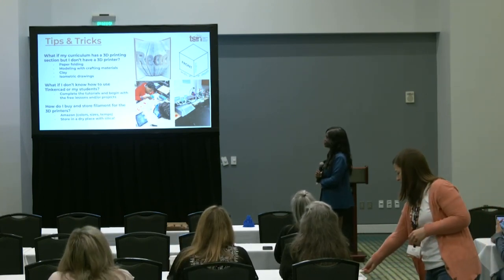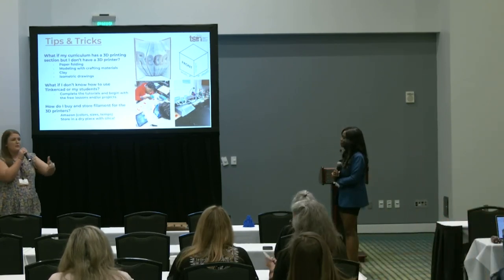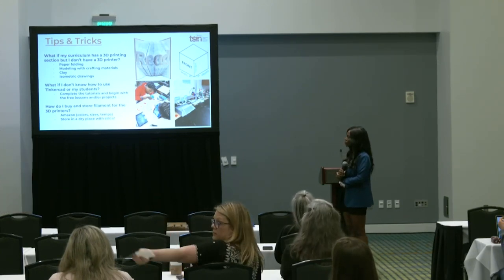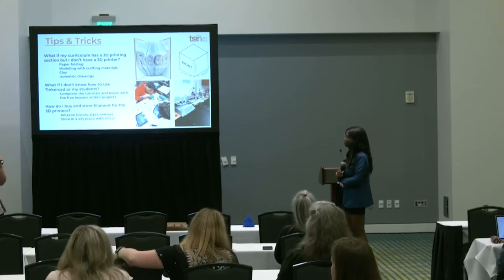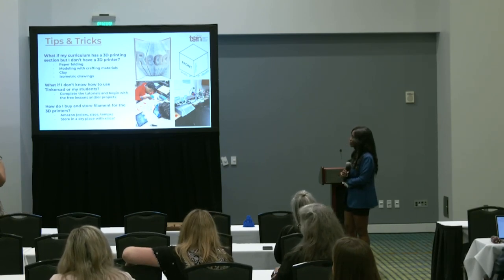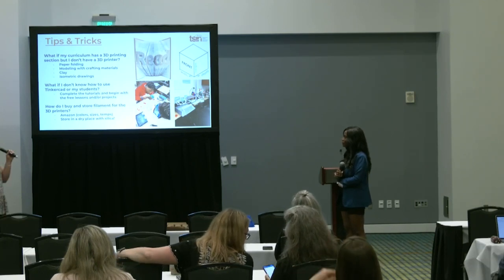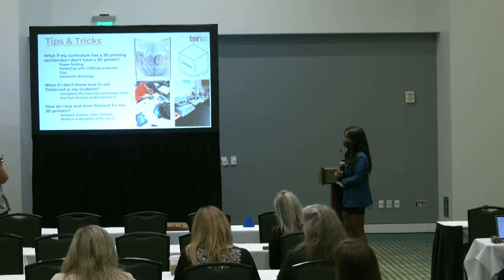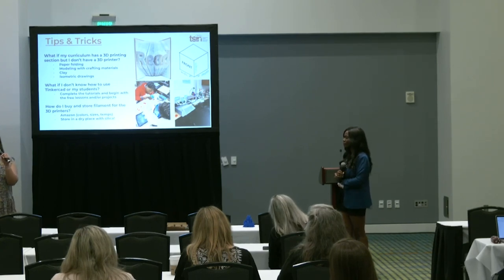What if my curriculum has a 3D printing section, but I don't have a 3D printer yet? Paper folding, origami — YouTube is amazing, it teaches you so many things. Modeling with crafting materials and clay — some of you guys already said that. Whenever you do have to order through your district or school, sometimes it takes a little bit of time, so just be patient because it is so worth the wait. Another thing we had to do was isometric drawings, which is basically just 3D drawings. Some kids are super into it, and normally those are the kids who don't always get the spotlight on them. What if I don't know how to use Tinkercad? Start off with those tutorials. Your kids are brilliant — they know so much about technology, so give them free reign and let them see what they can do. Give them a free design — I had a kid make an entire aquarium with a concession stand and an ATM.